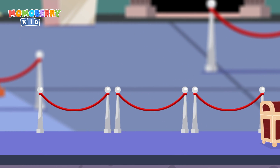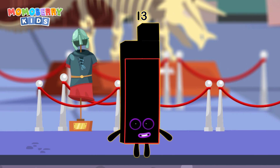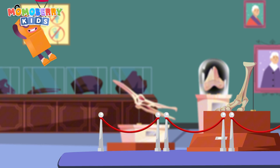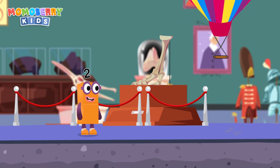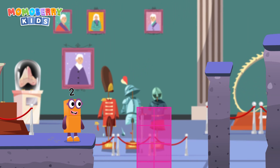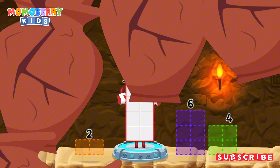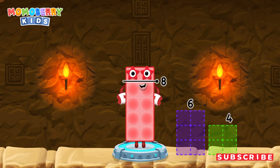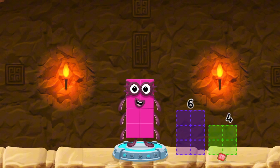It's time for some number magic fun! Can you solve the puzzles and help the number blocks reach the treasure? Take number blocks away from 10 to leave 8. That's right — 10 minus 2 equals 8!